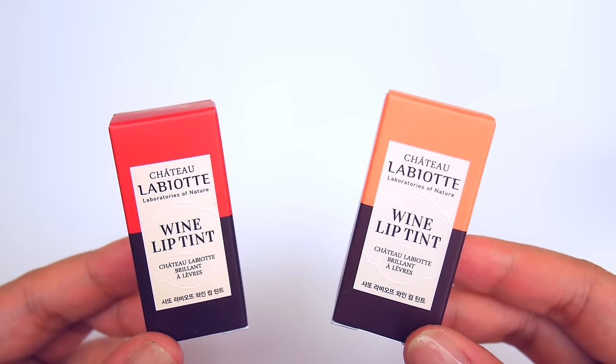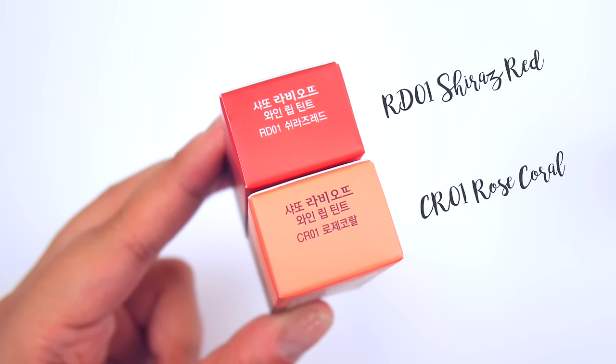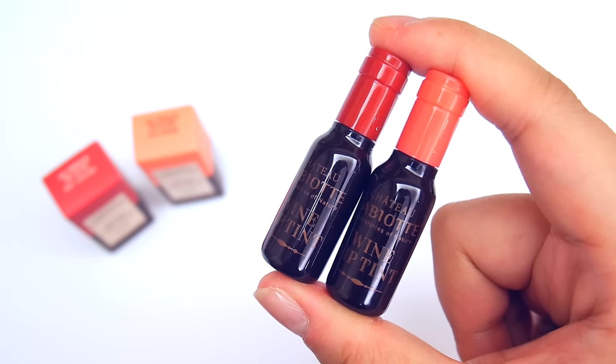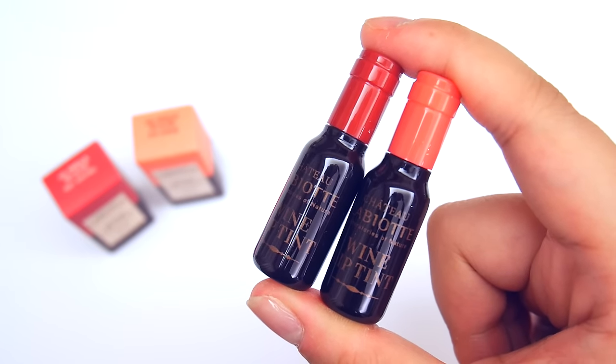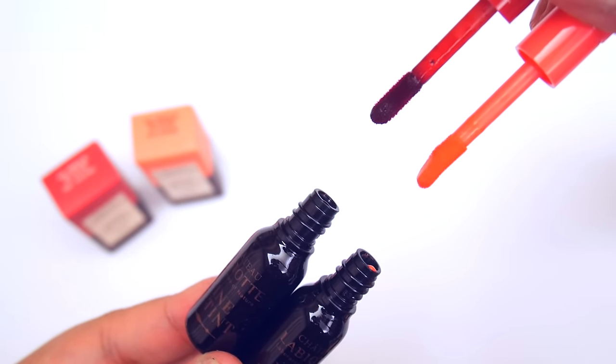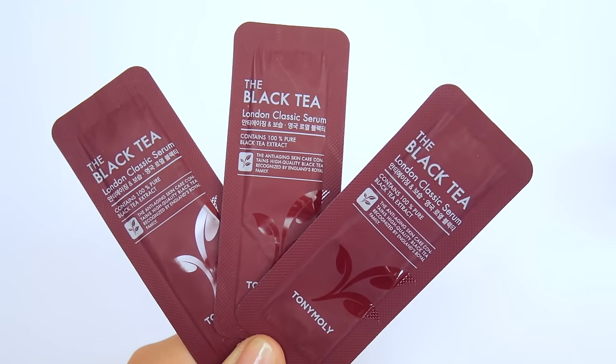Now onto the freebies I received while purchasing from Tony Moly. There was a promotion where all buyers of the Chateau Labios wine line received three mini lip tints. I received Shiraz Red and Rose Coral — these have just been sitting on my desk because they're so cute. The salesperson at Tony Moly also gave me two creams as well as some black tea serums.